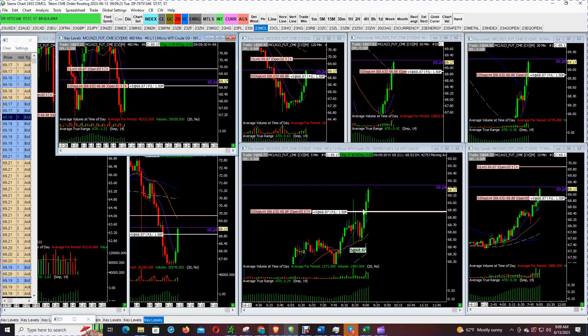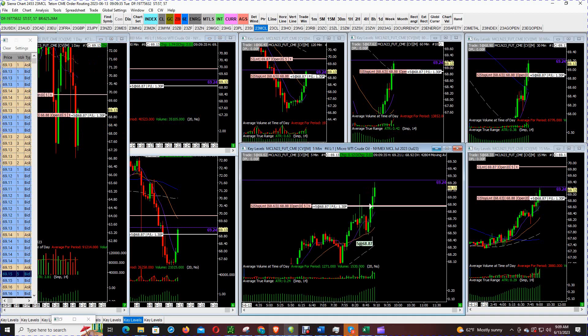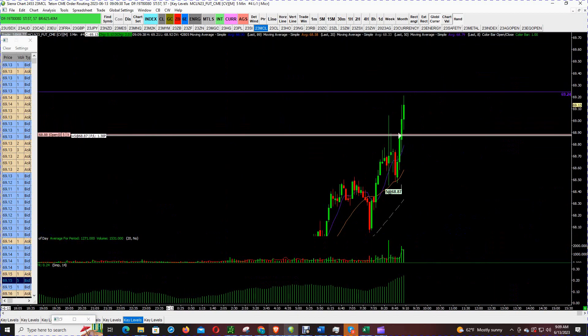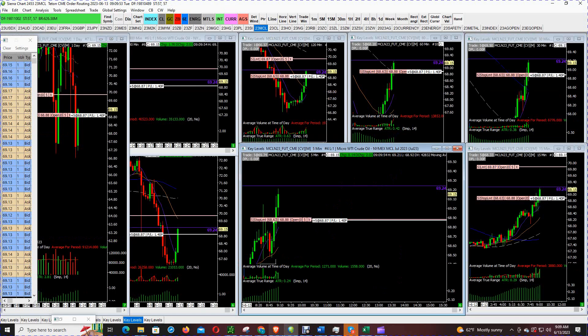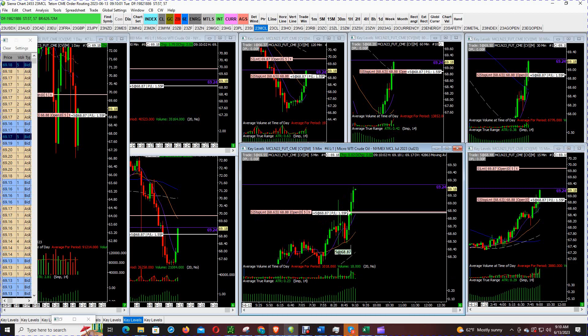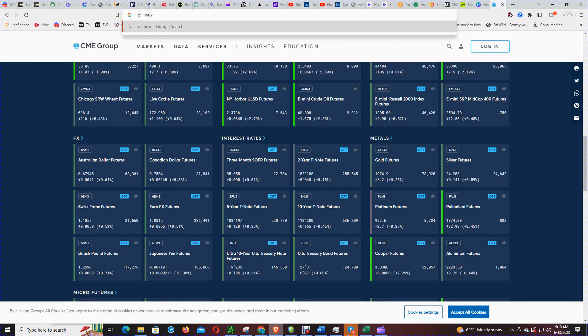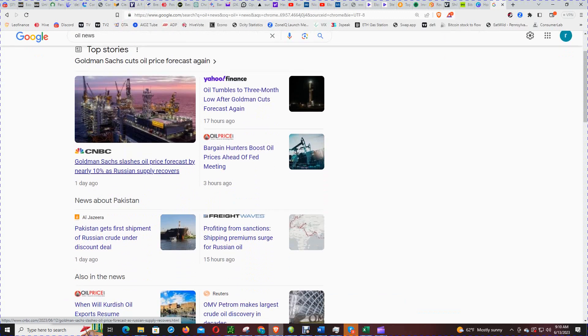Initially when I got into the trade, I like to get into trades that are at least a three-to-one reward-to-risk ratio. However, when the nine o'clock candle opened — which was the regular start of the trading session — we went down to go up, which was bullish. Let's see what the oil news is — 'bargain hunters boost oil prices ahead of Fed meeting.'